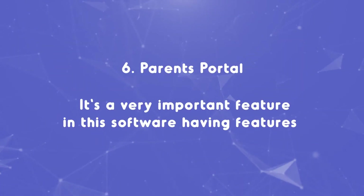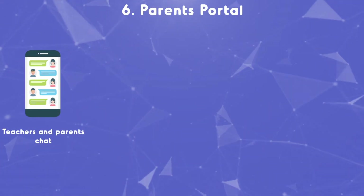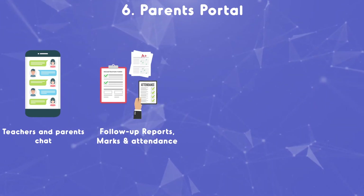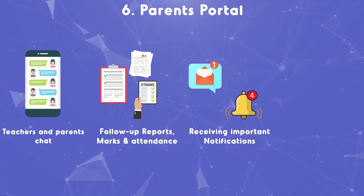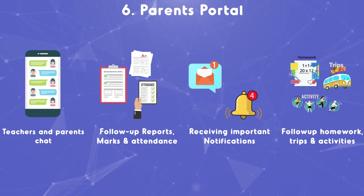Six: parents portal. Real-time communication and chat among teachers and parents. Follow-up reports and marks. Send attendance and different reports. Send important notifications to parents. Follow-up on homework, trips, institute activities, and details.